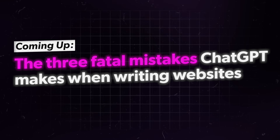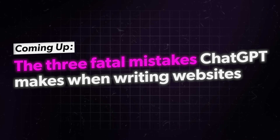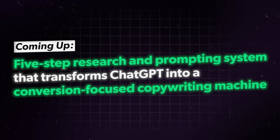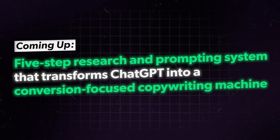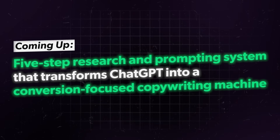I should know because I've actually done that and this works just as well. In this video, I'll show you the three fatal mistakes that ChatGPT normally makes when writing websites that destroy your credibility and send visitors running, and the exact five-step research and prompting system that transforms ChatGPT from a low-level writer into a conversion-focused copywriting machine. I've made literally hundreds of highly converting websites for all kinds of expert-based businesses, and this is based on the only framework that ever got results for every single one of those clients.